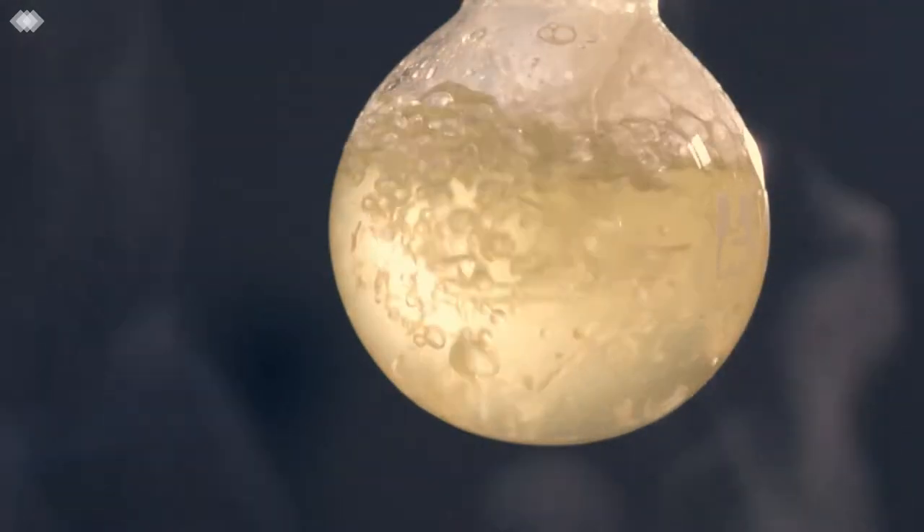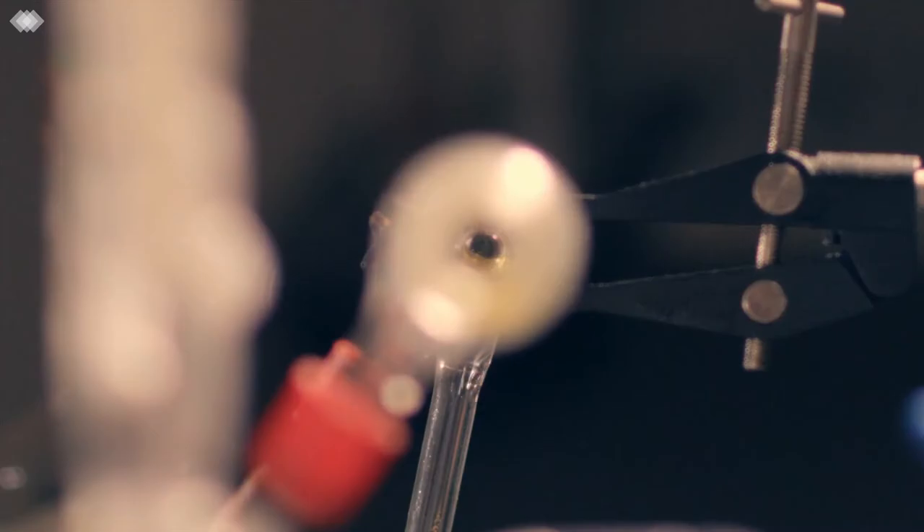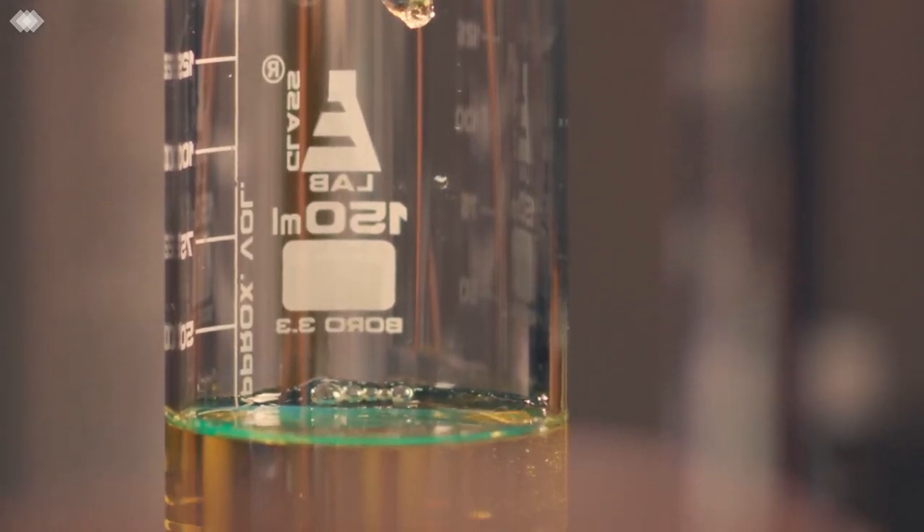Further natural flavours and essential oils are extracted from our botanicals then added to the fermented base. This results in the depth and complex flavour profile we're known for.